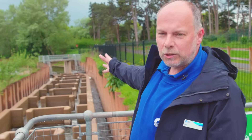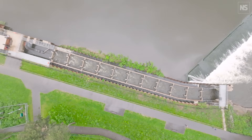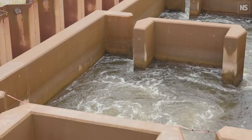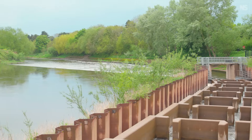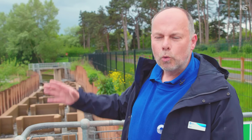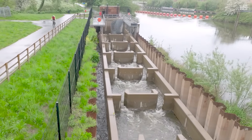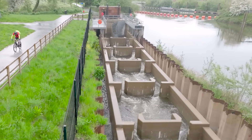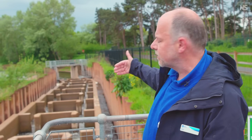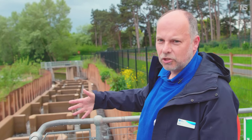The fish will enter the fish pass, which is split up into a series of pools. Each pool rises by 20 centimetres, so by the time they get to the top of the fish pass, they've risen a total of 2 metres — the height of the weir. The fish pass has been designed with C-sections in the middle, meaning that as the fish work through it, they can rest if they need to before moving up to the next section.